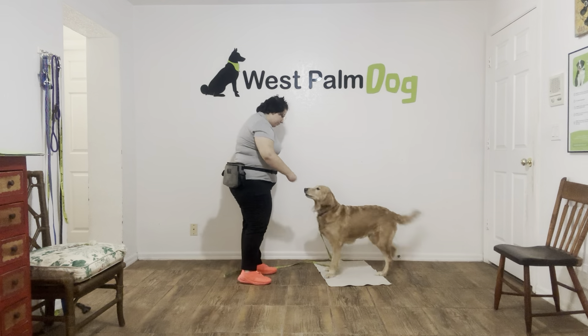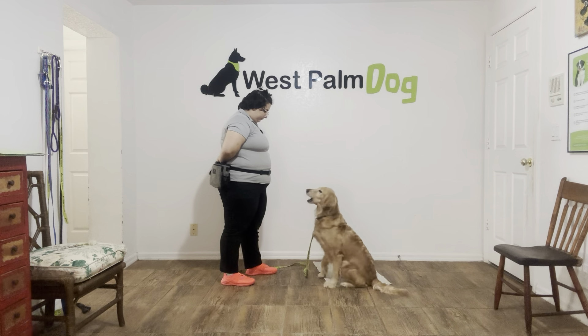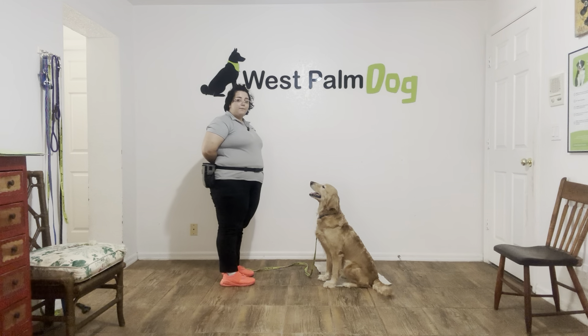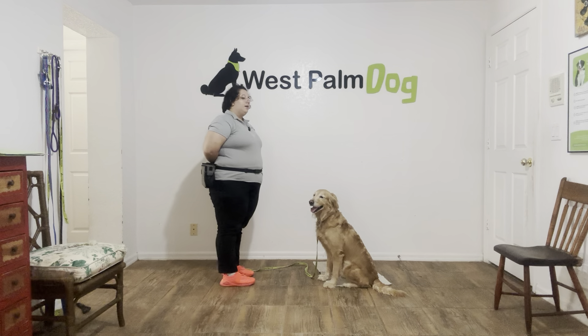Nice catch. Emma, go to bed. I'm going to go ahead and wait for her again. You see she's sitting so she's halfway there. But it's really important that we make sure her elbows are hitting the mat before we're giving any treats or giving any yeses.